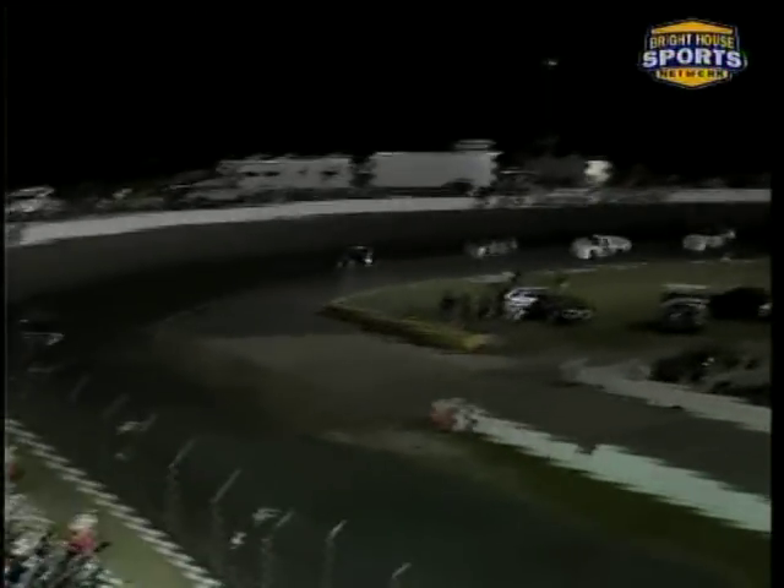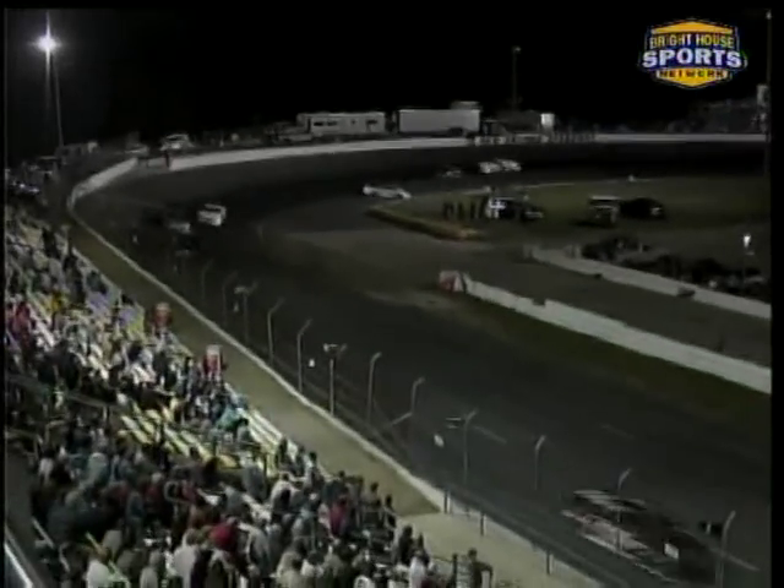After the restart, we're watching the battle back in the pack and the last car in this line is the 73 of Jim Campbell, who loops it around but does keep it off the wall. That did bring out the yellow and that's when the fun started.